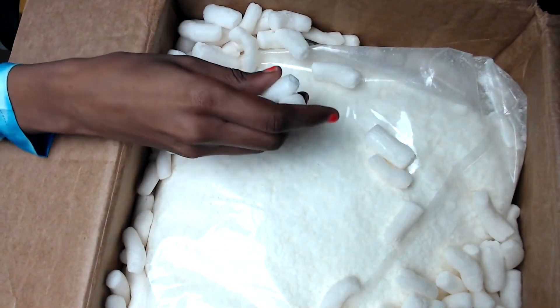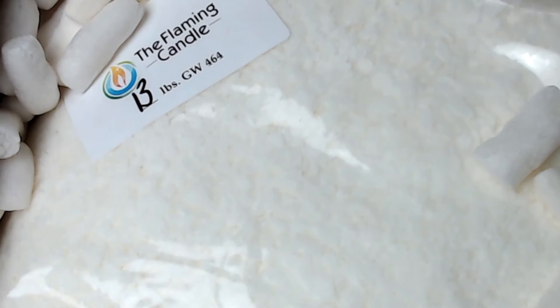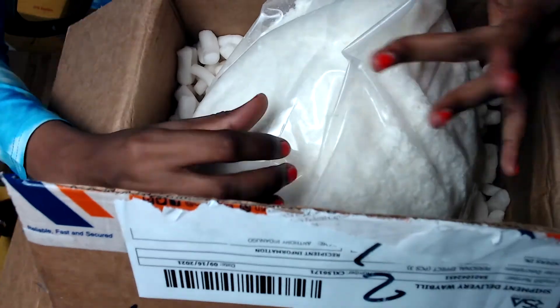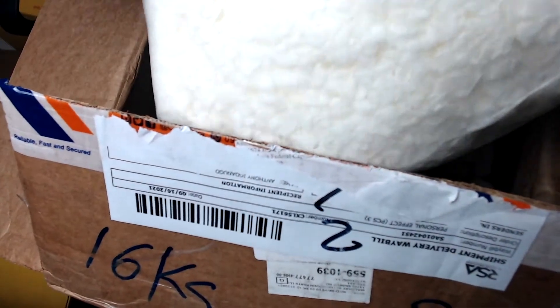So this is how everything looks inside the box — I have some packing peanuts here. The first thing I'm seeing is my wax; I wasn't expecting to see it at the very top. The nice thing is the wax is quite crispy. Usually when you get soy wax from other candle supply stores it looks lumped up, like it's been stored for a really long time — really moldy and ruffled up. But this looks crisp and nice; I'm quite impressed.